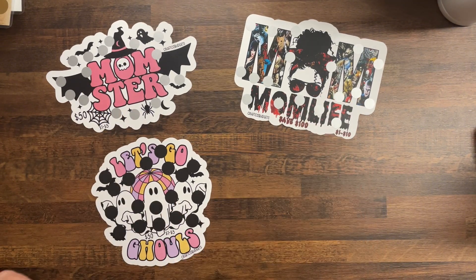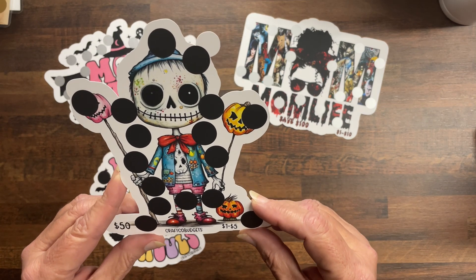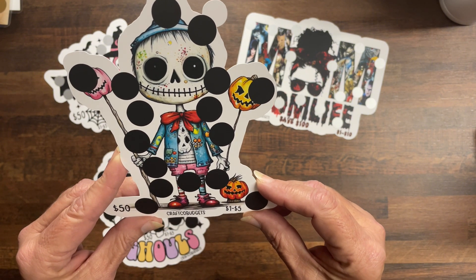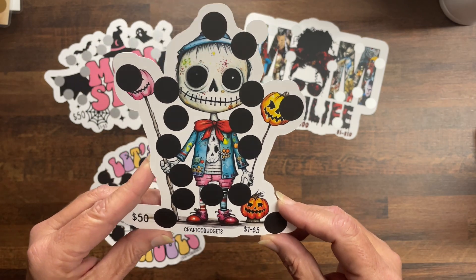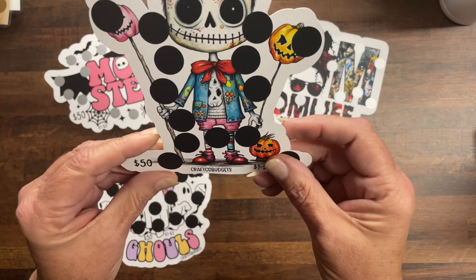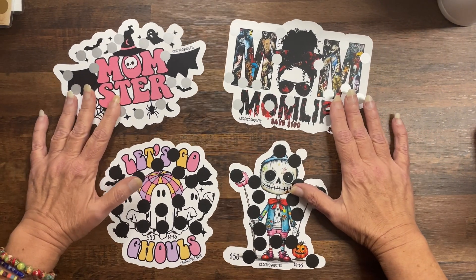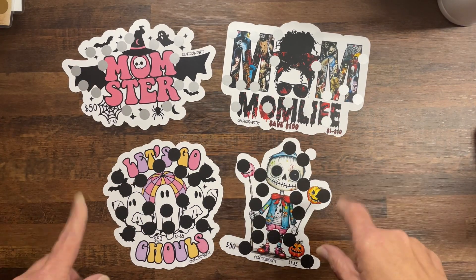This one I thought was so cute — he's kind of like a Jack Skellington type, but I think I'm calling him the Pumpkin King. He's save $50, denominations one to five, and that has the pattern on the back too, same as the Ghouls one. That's the last of the Halloween-themed, although Halloween for me is 24/7.